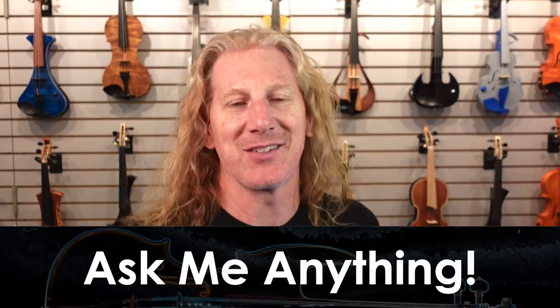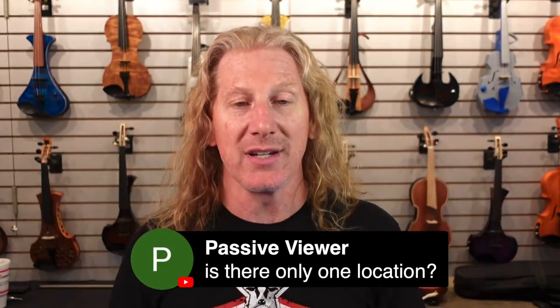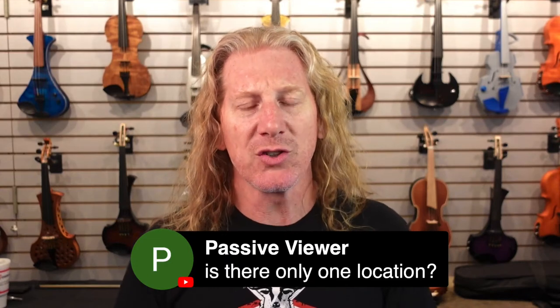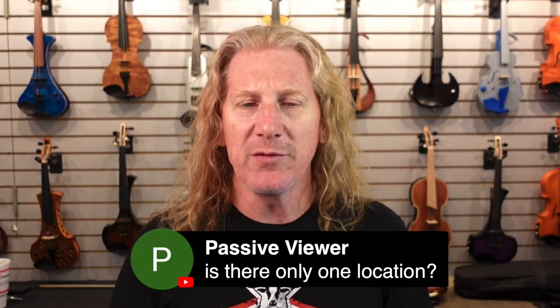So let's take some questions. This first question is: is there only one location? Yes, this physical location is in Durham, North Carolina, United States, but we ship to 91 countries around the world. We have sold instruments to people on every continent, including Antarctica. If you want to visit and try out the violins, we're open by appointment — give us a call or email. We're 15 minutes from the RDU airport, and we do have people fly in from all over the world, try out violins, and take one home.